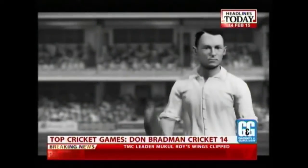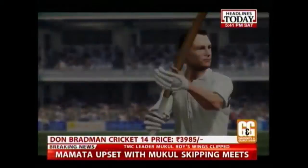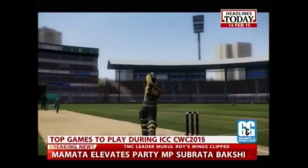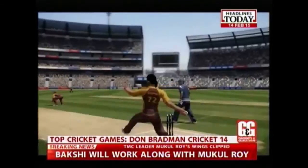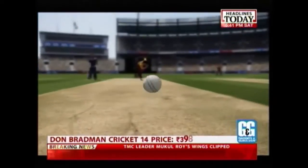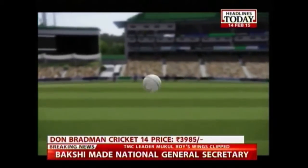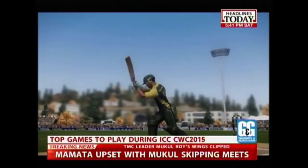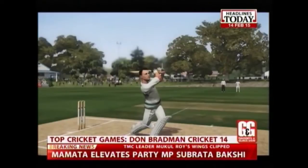First is Don Bradman Cricket 14, which brings exciting cricket action right into your living room. The game features a fully featured fielding system, a complete player physics system with individual attributes including weight and height, and a cricket academy which allows unparalleled customization of your cricket experience. Don Bradman Cricket 14 is available on PC, PlayStation 3, Xbox 360, Xbox One, and PlayStation 4 at a price tag of Rs.3,985.